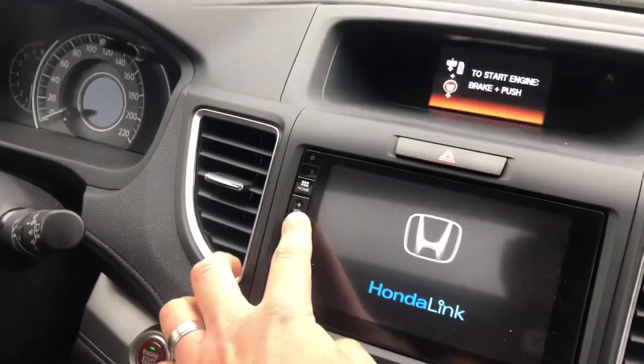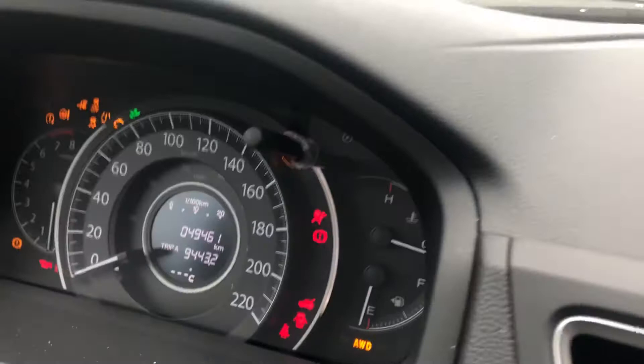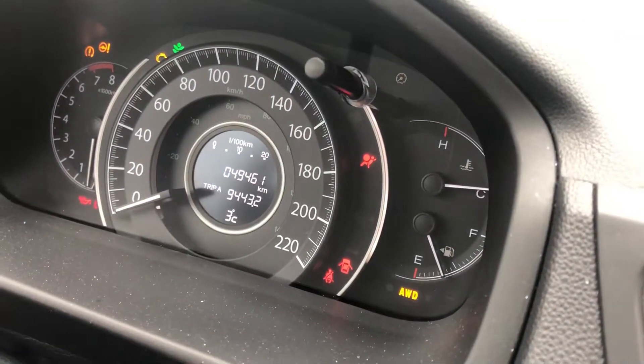It does have a backup camera. I just want to show you the current odometer — so it's actually got as of today 49,461 kilometres.